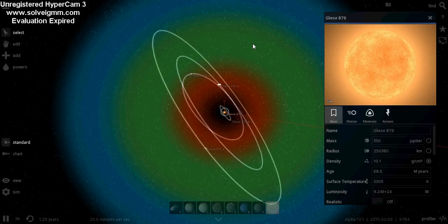The planetary system was first discovered — well, first noted — in 1998. So let's get started.